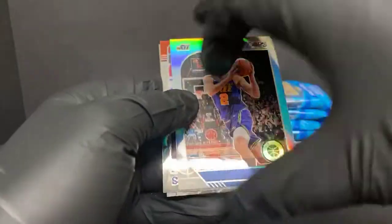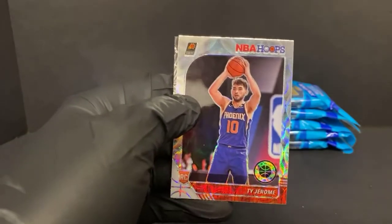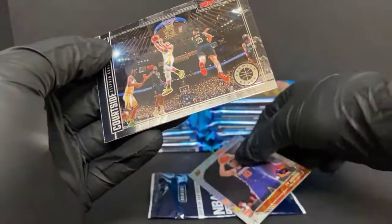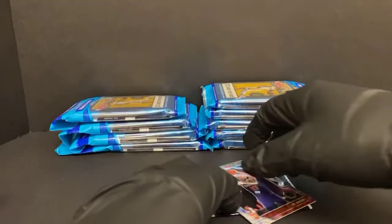Looks like we have a Scope coming up — maybe it'll be a rookie. Ty Jerome is a rookie going to the Suns, a little silver Scope Ty Jerome. Then we have a Steph Curry courtside — not too bad, not a holo or anything, just a regular base card there.